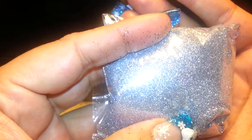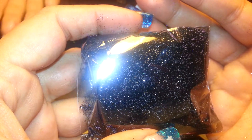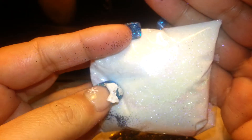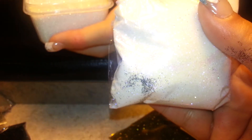Silver. Black. And an iridescent white, which, if you look at the other white that I had gotten...